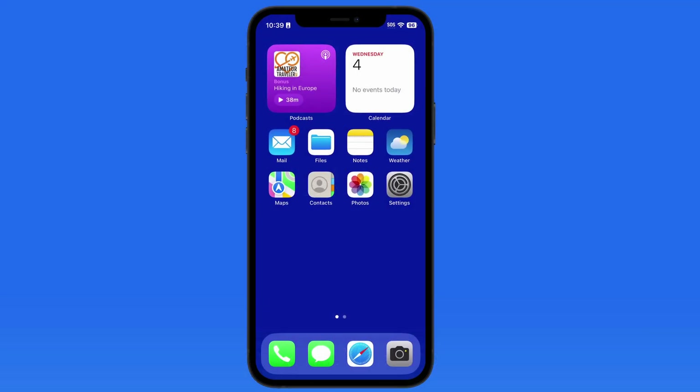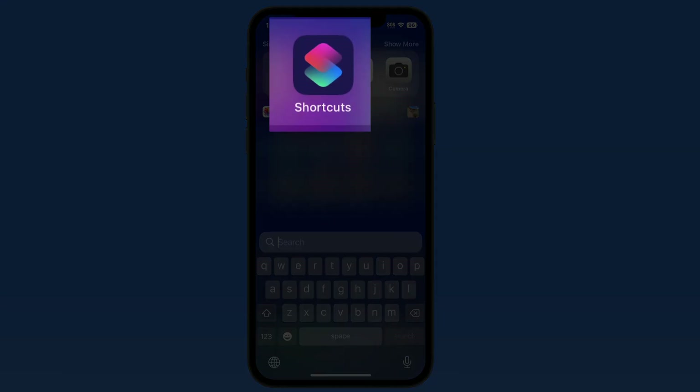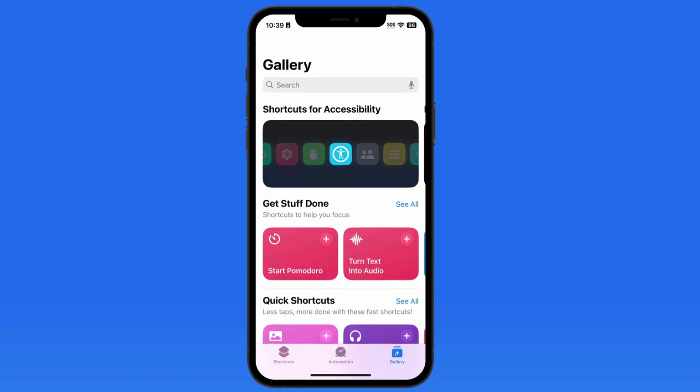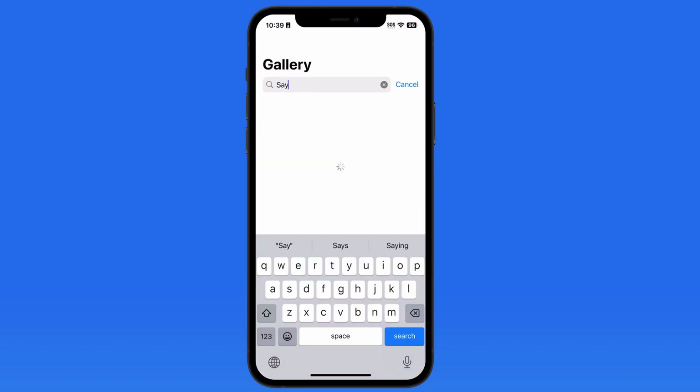We can use a Siri voice command to take a photo with the help of a shortcut. To do this, we need to head into the Gallery section of the Shortcuts app, then search for the Say Cheese shortcut.